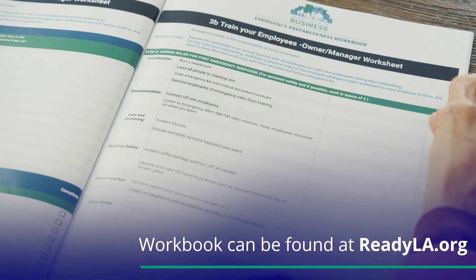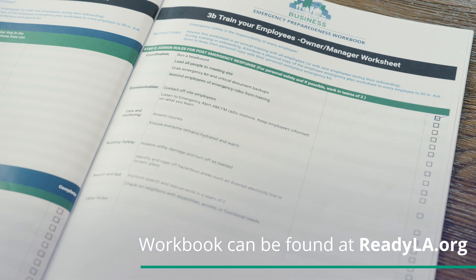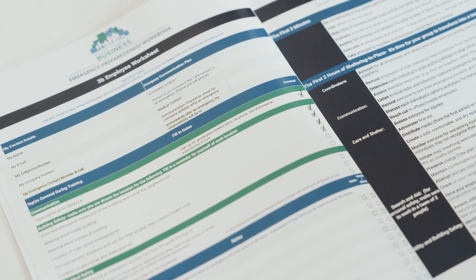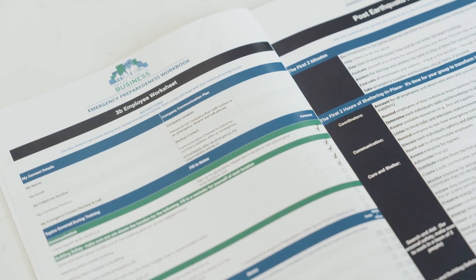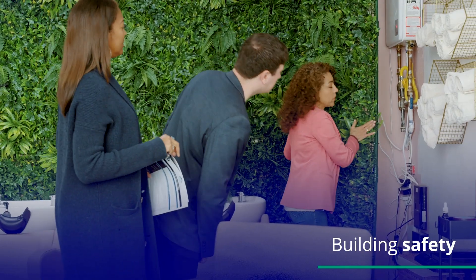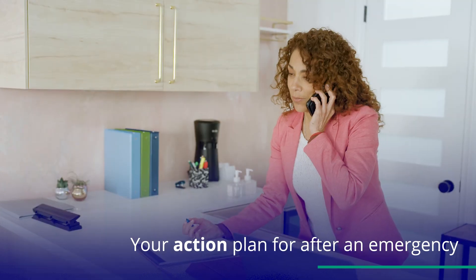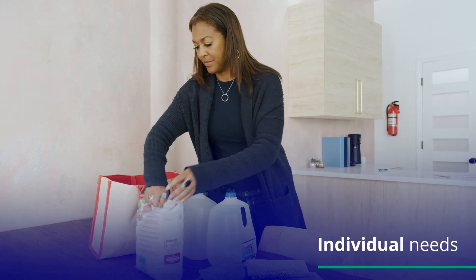If you are leading this training today, document details on the Train Employees Worksheet. All employees should also receive a blank printout of the Employee Worksheet to fill in. We will be going over five topics: your communication plan, building safety, survival tips for during and after an emergency, your action plan, and your individual needs.